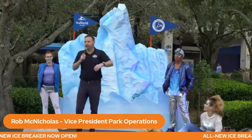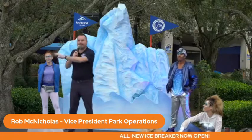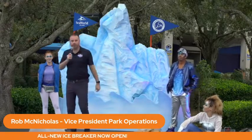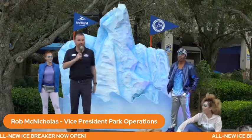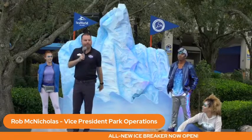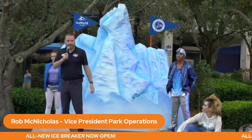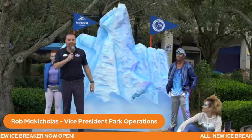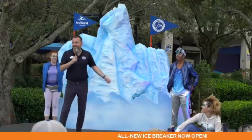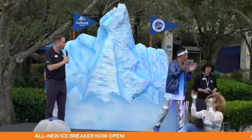When you get off Icebreaker, you can go right over to Wild Arctic. Only here at SeaWorld can you ride an amazing attraction and then get up close with beluga whales, walruses, and seals. Here at SeaWorld, we really take conservation, rescue, and rehabilitation seriously. With this project, we are pleased to announce we are partnering with the Alaska Sea Life Center. Joining me this morning is the president and CEO of the Alaska Sea Life Center, Tara Reamer.